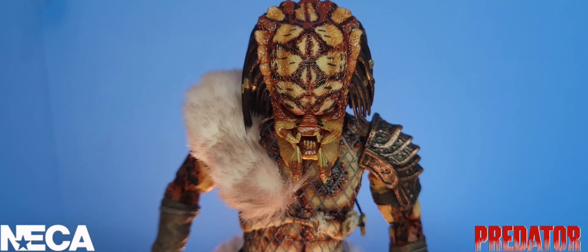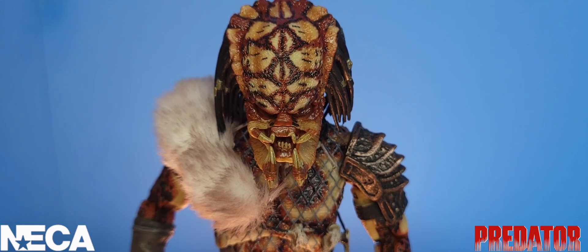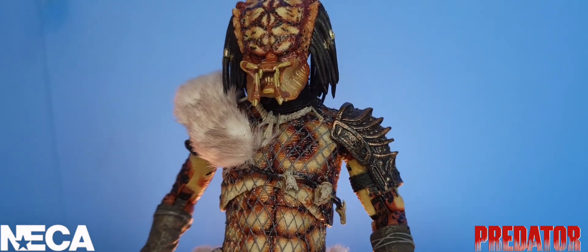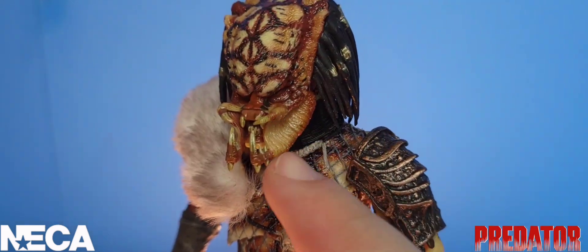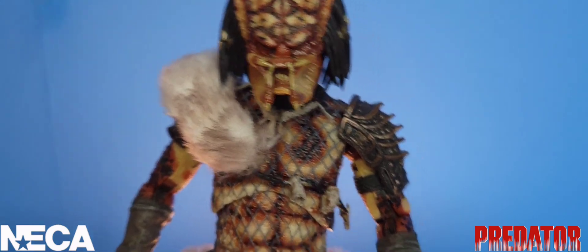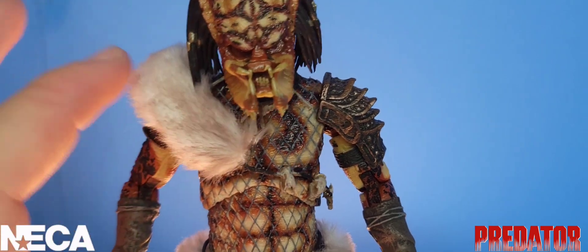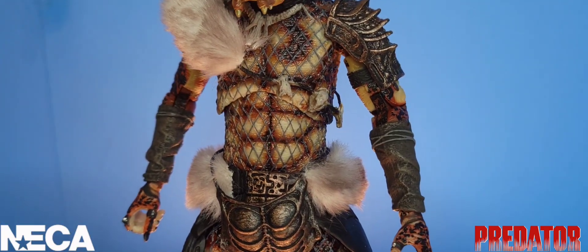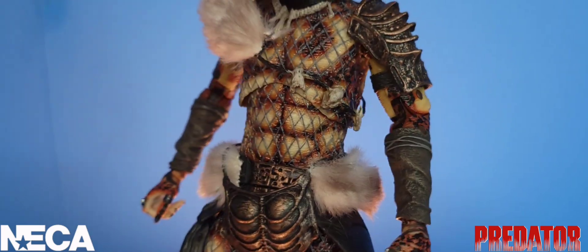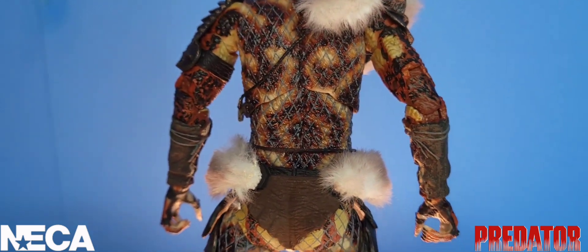Moving to the unmasked head sculpt, I love the paint and the snake design going throughout his body, especially on his forehead. It really earns him the name Snake Predator. The mouth is a standard closed-up mouth but it still looks awesome — with wrinkles throughout his mandibles and extra teeth added on the sides. Moving down to his torso, he has a soft fur pelt, and the overall snake pattern really does stand out, especially on his back.